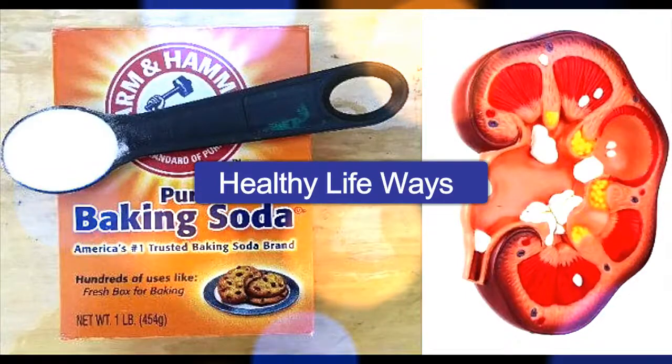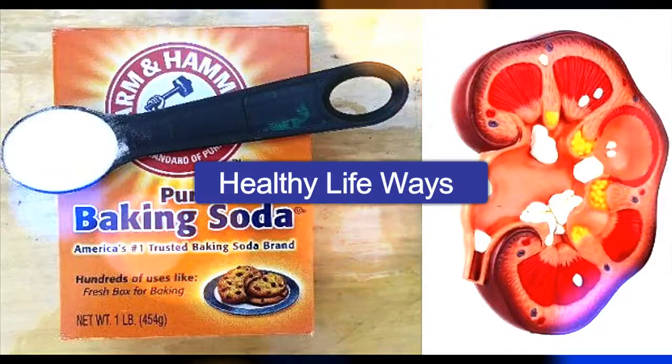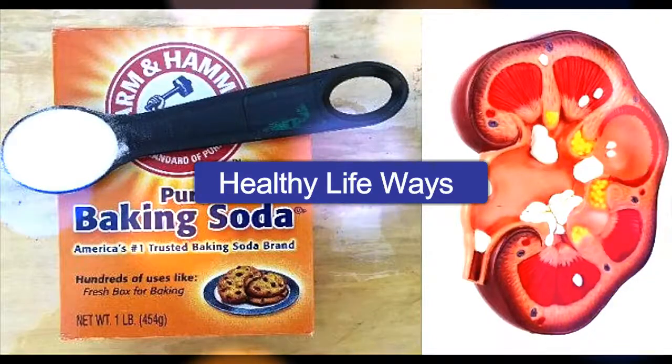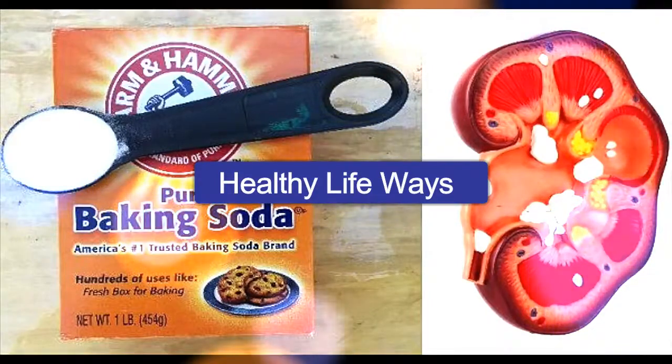Food we consume must be dissolved into chemicals so that our body can make use of it. It's the enzymes and hormones, products of the endocrine system, which are in charge of this.